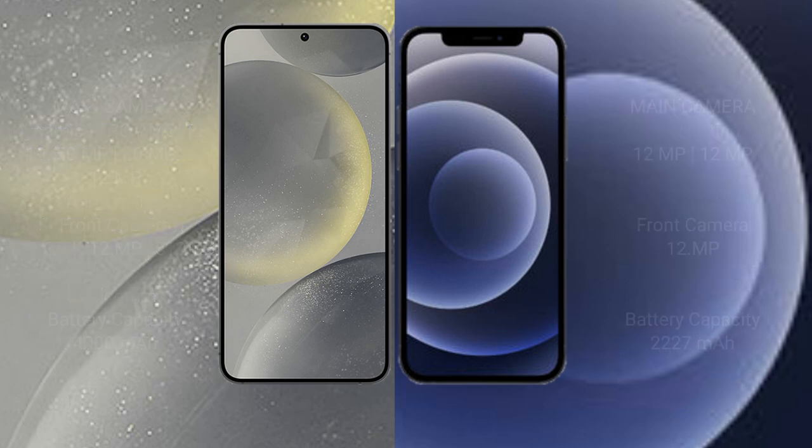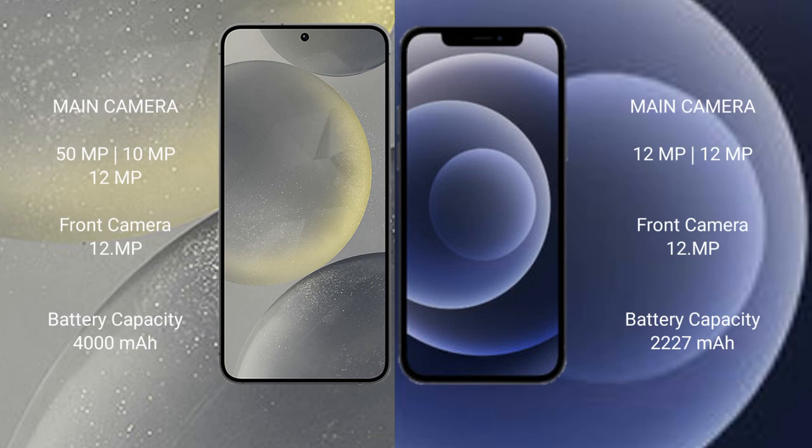The Samsung Galaxy S24 has a triple camera setup: 15MP plus 10MP plus 12MP, with a 12MP front camera. The iPhone 12 Mini has a dual camera setup: 12MP plus 12MP, with a 12MP front camera.